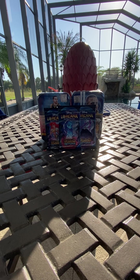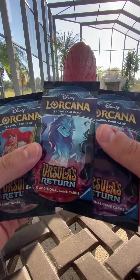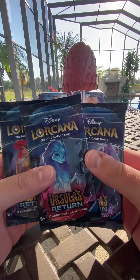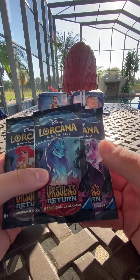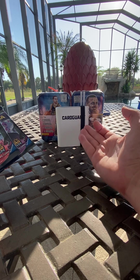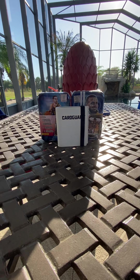We were going to open it anyway, but for those of you that haven't seen this, it came out a couple weeks back. It's called Ursula's Return — it's got some new characters and new artwork. We got these at Cards HQ before we came down here, so we'll do a quick rip and look to add some stuff to our binder to get signed.